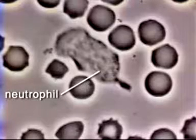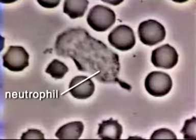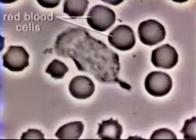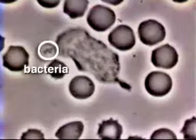Neutrophils are white blood cells that hunt and kill bacteria. In this spread, a neutrophil is seen in the midst of red blood cells. Staphylococcus aureus bacteria have been added.